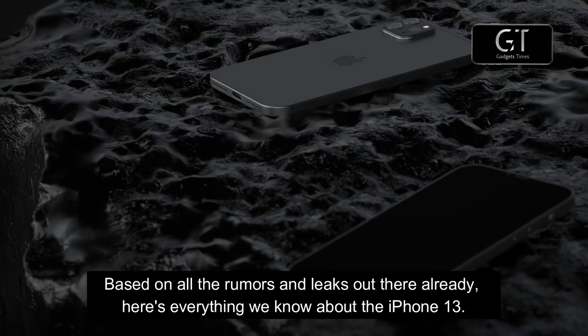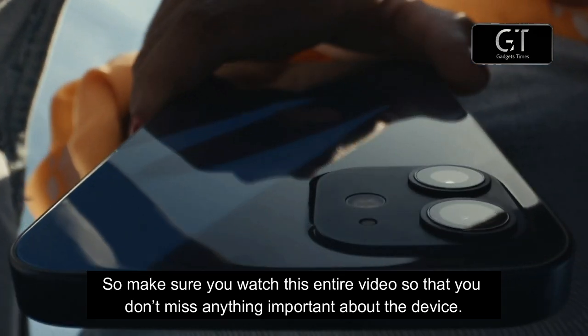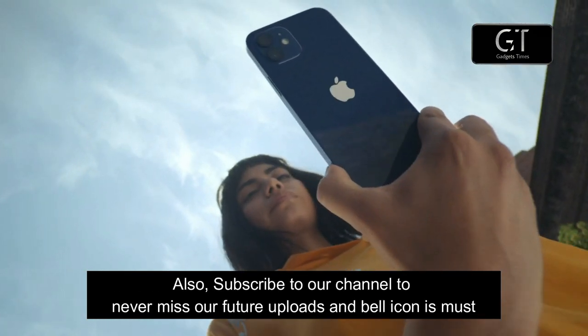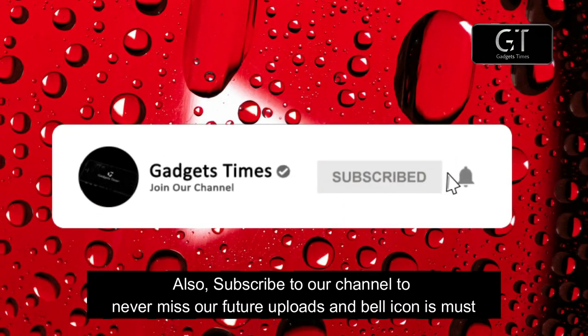Here is everything we know about the iPhone 13, so make sure you watch this entire video so that you don't miss anything important about the device. Also subscribe to our channel to never miss our future uploads, and the bell icon is a must.